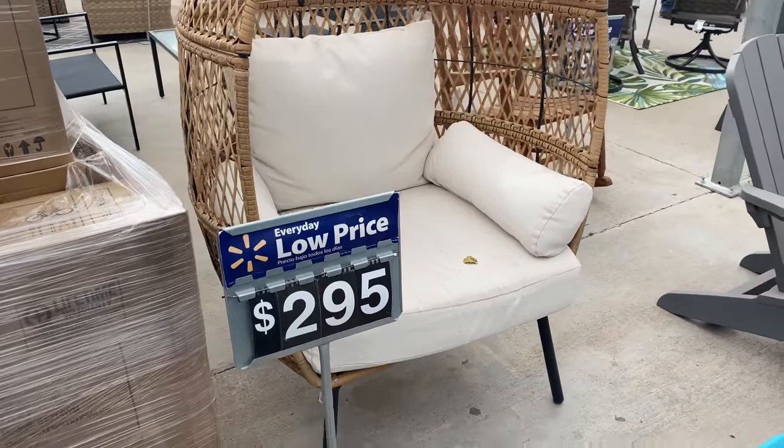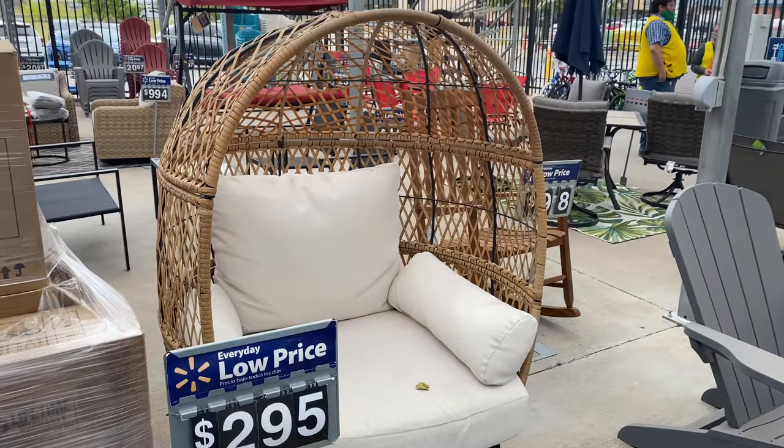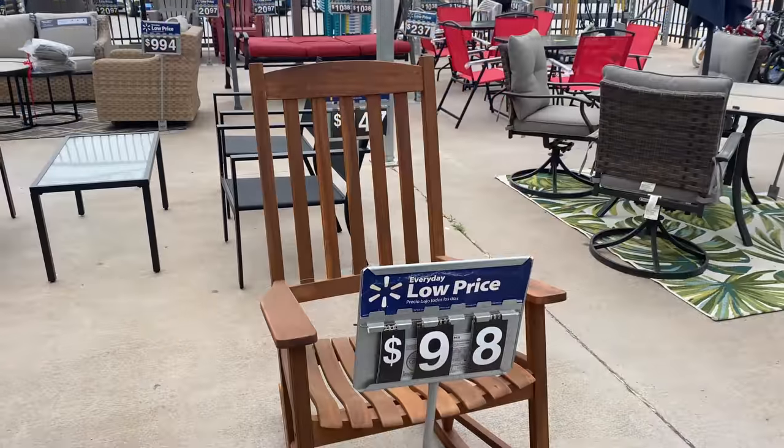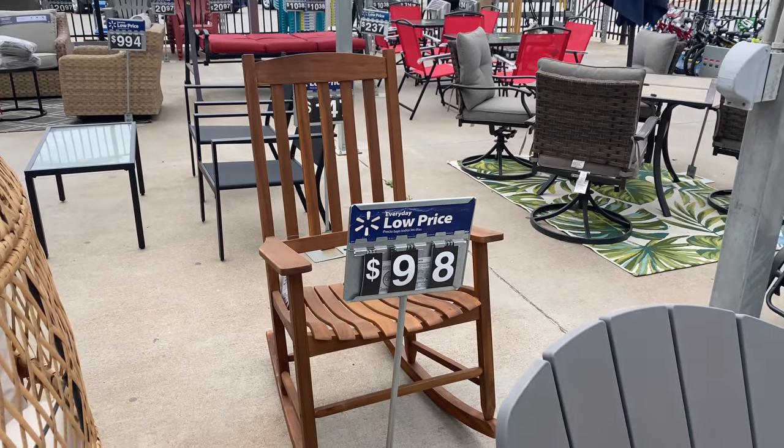The egg chairs are so popular — these at Walmart are $295. I want one so bad, but I don't know if $300 is worth it for an outdoor chair. You guys tell me! These rocking chairs for $98 are also very popular for your front porch — they give a very southern look.